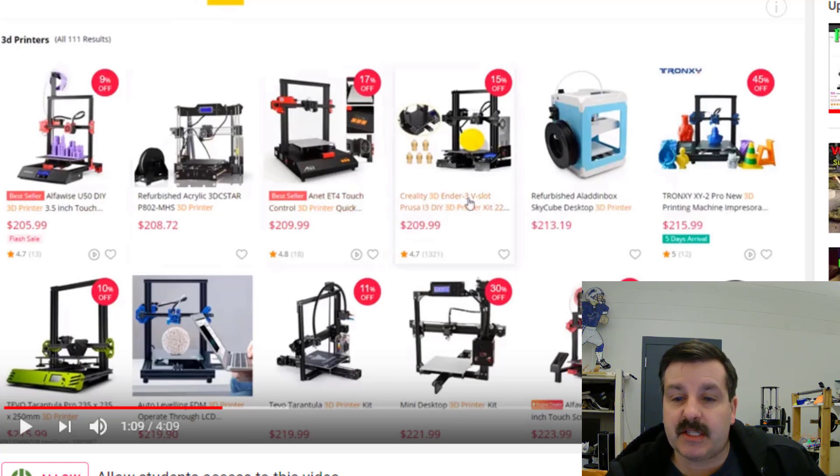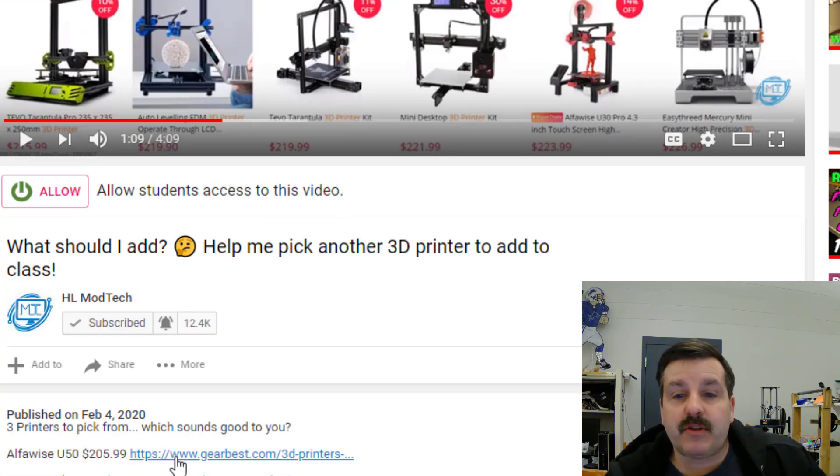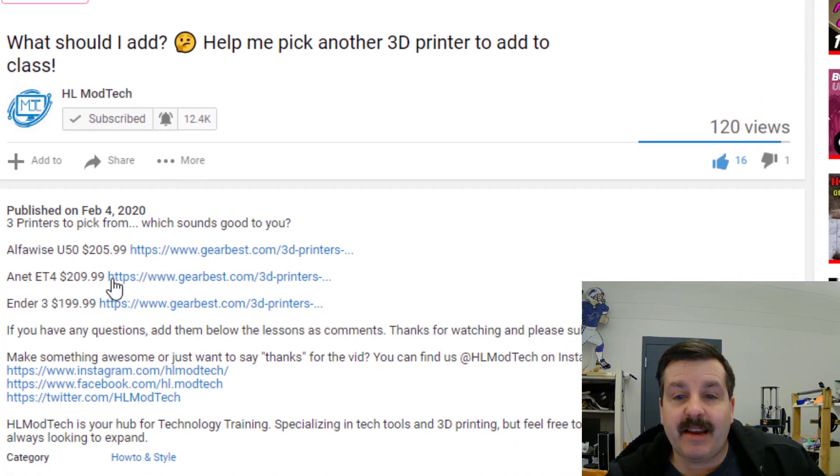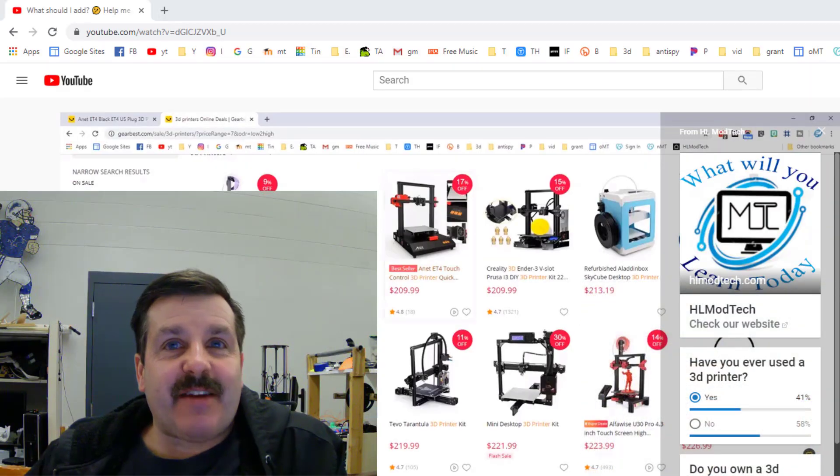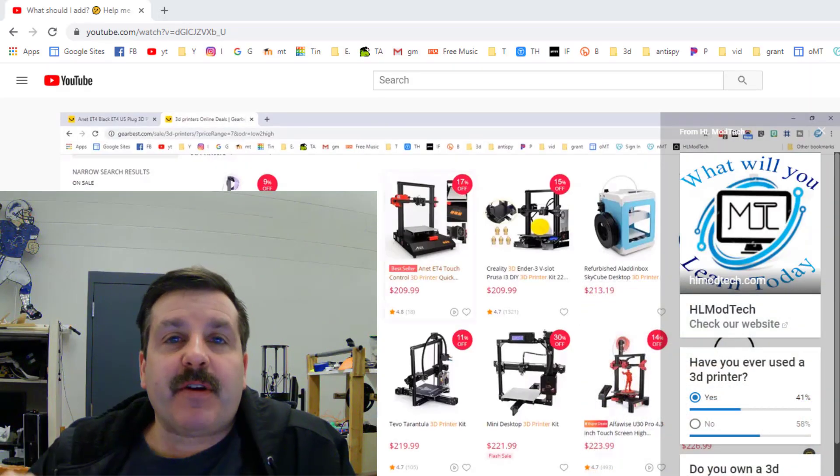I'll click the description so we can see them. We had the Alfawise U50 for $205, the Anet ET4 for around $210, the Ender 3 for $199, and then there was the sweet little TiVo but it was not available at that time.